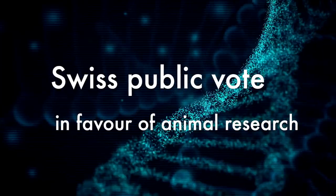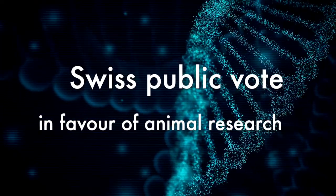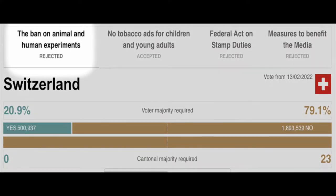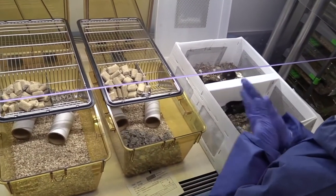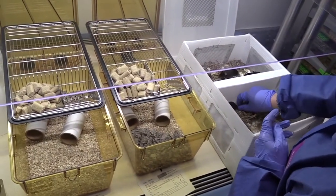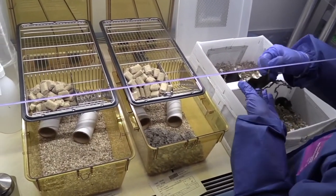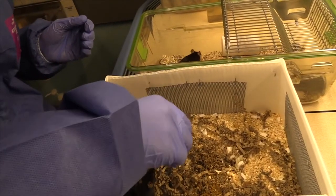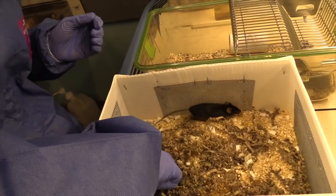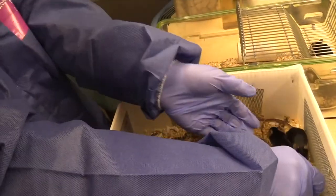This month a referendum in Switzerland calling for a ban on animal research was overwhelmingly rejected by 79 to 21 percent. MPs and scientists worked together to ensure the Swiss public were fully informed and recognised the importance of animal research. This was the fourth time the Swiss have voted against banning animal research since 1985.